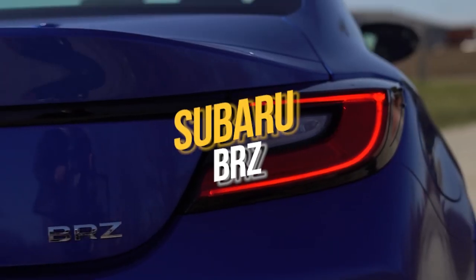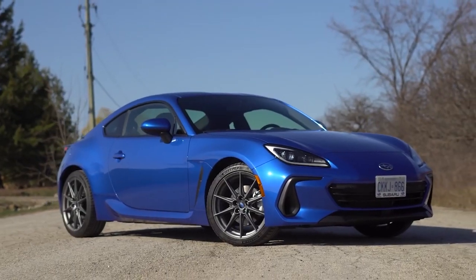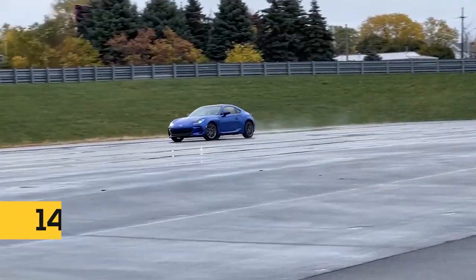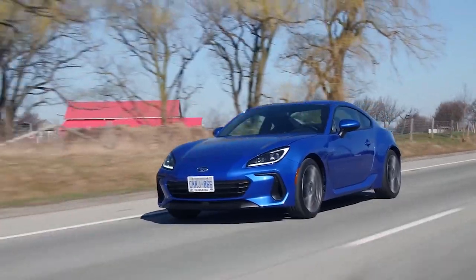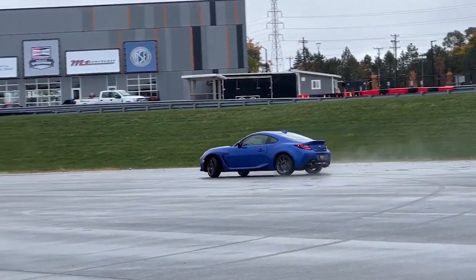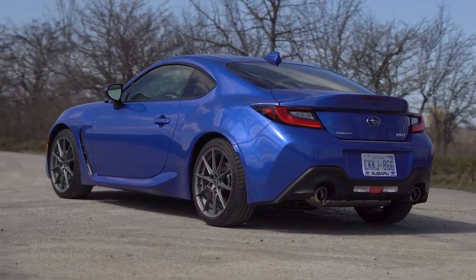Number 1: Subaru BRZ and Toyota FR-S. There are two cars holding the number one spot. The first is the Subaru BRZ, one of the greatest sports cars ever made. The BRZ has a top speed of 140 miles per hour. It also has a flat, four-cylinder, 2.4-liter, 228-horsepower Boxer engine and 182 foot-pounds of torque. This high-performance rear-drive sports car makes handling a lot easier, especially for beginners. It is lightweight, affordable, and has a track-tuned suspension, and its rear-drive feature makes it the perfect car for drifting.